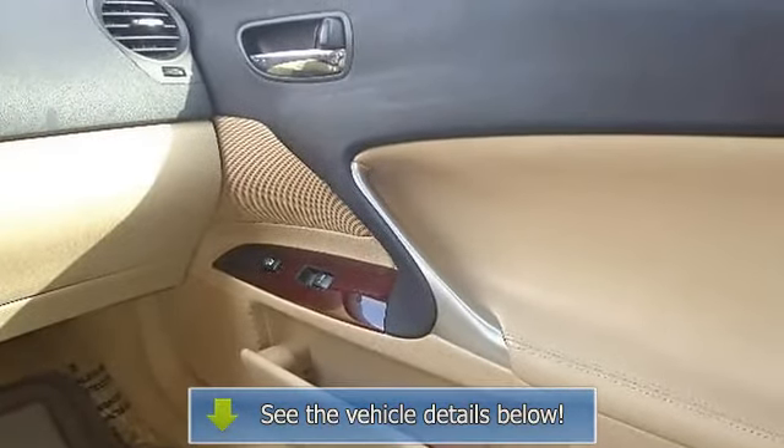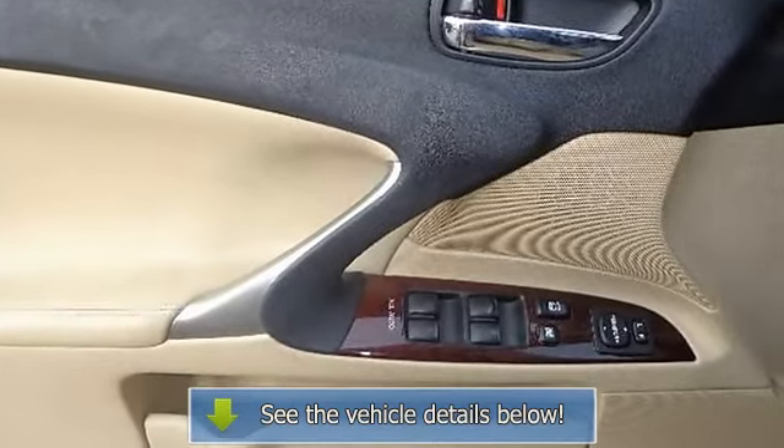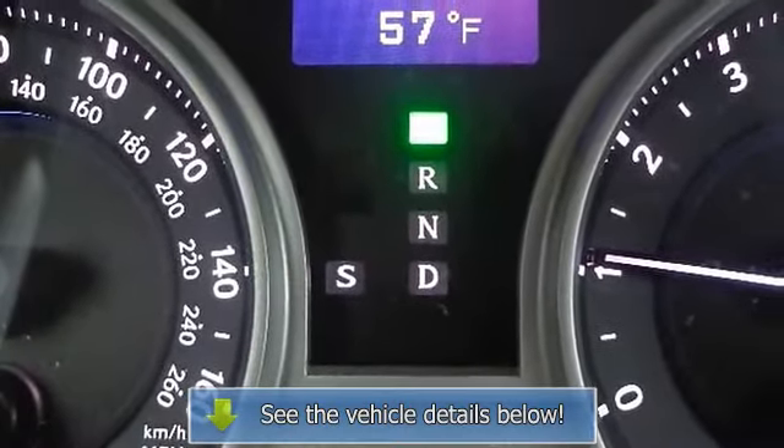Tire Pressure Monitor, Power Windows, Power Door Locks, Keyless Entry, Remote Trunk Release, Emergency Trunk Release, Universal Garage Door Opener, Security System.